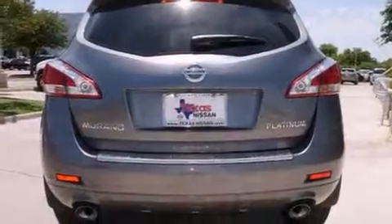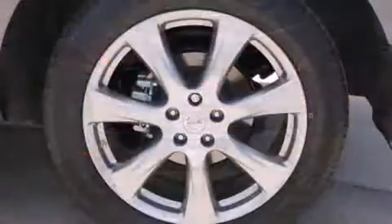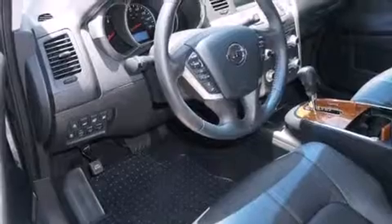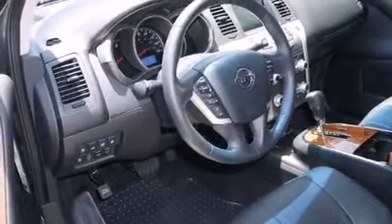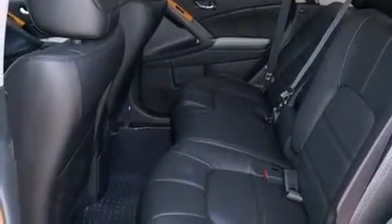Nissan prioritized practicality, efficiency, and style by including a rear window wiper, one-touch window functionality, a tachometer, power front seats, heated steering wheel, and seat memory. Features such as automatic climate control and leather upholstery prove that economical transportation does not need to be sparsely equipped.